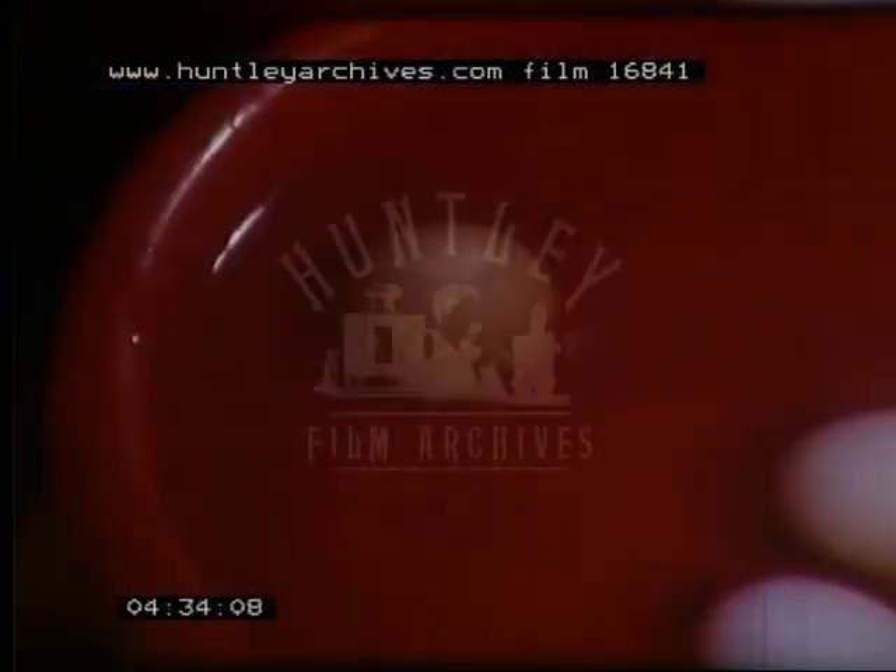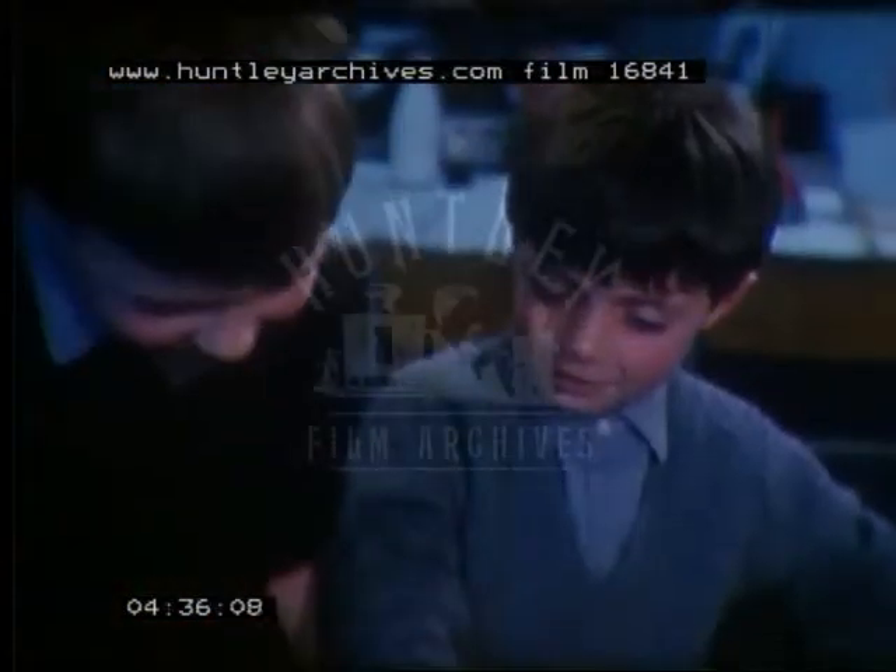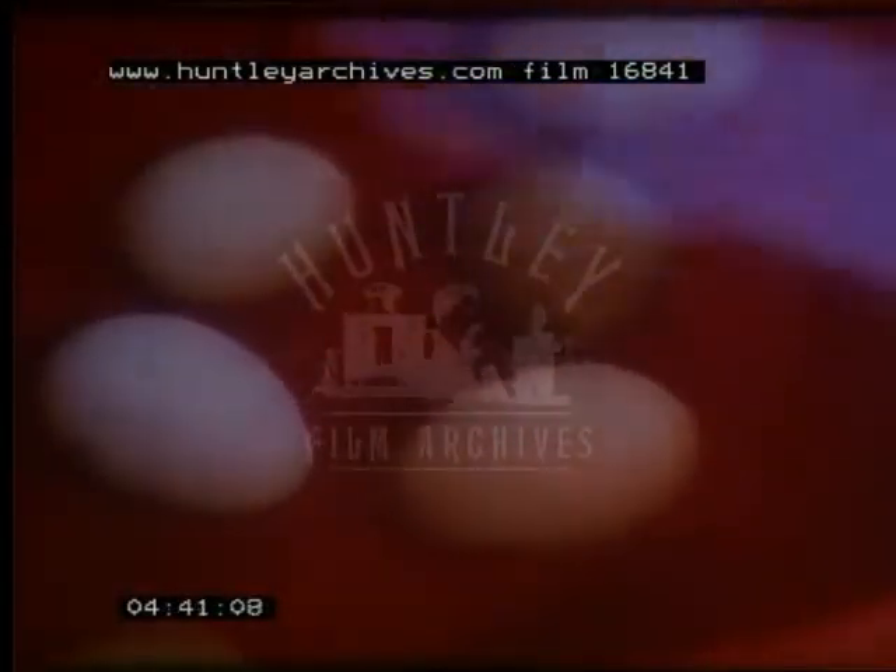A popular belief is that good eggs sink while bad ones float, but it needs to be investigated. We put all the eggs in this bowl and see which one could float, and one of them floated. On the fourth day there was a crack in it and I thought some of the air might have escaped from it.